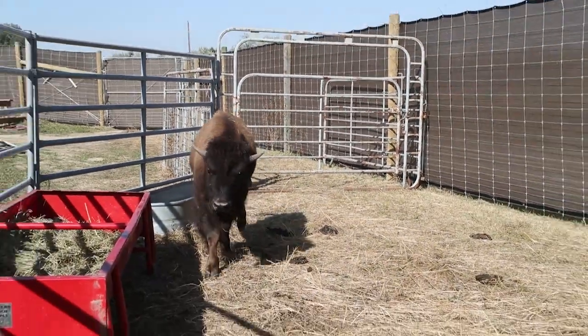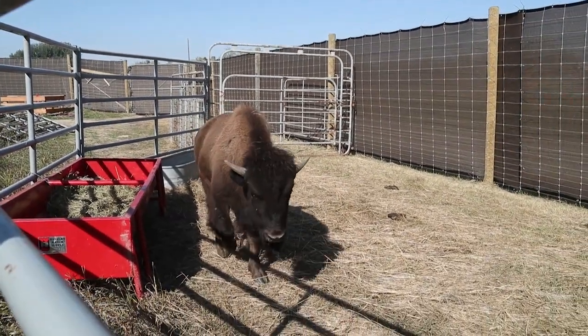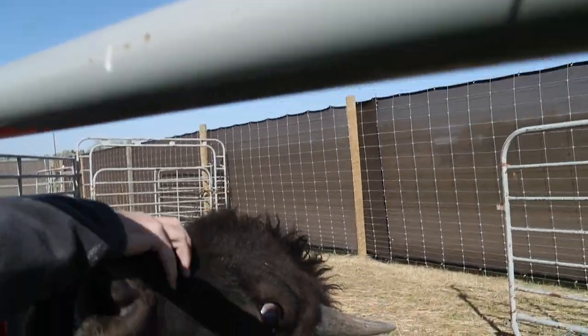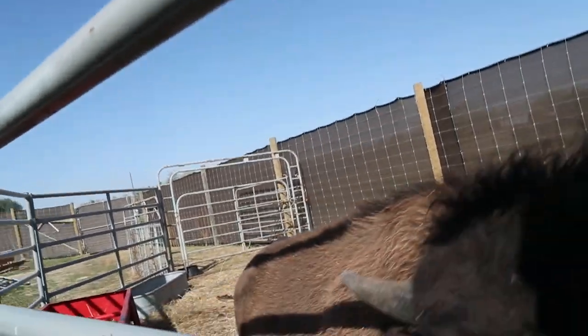Of course, you've noticed those horns — and as you know, those are horns, not antlers, so they're stuck in his head. He's not going to lose those like a deer does at the end of the season. They're always going to be part of that skull.